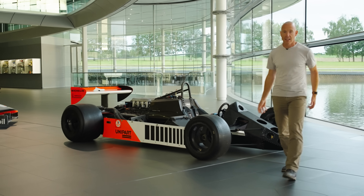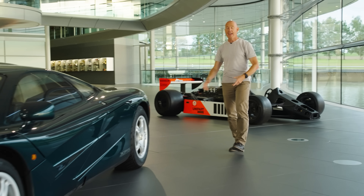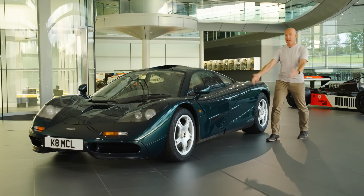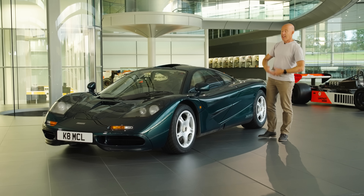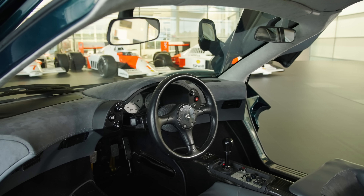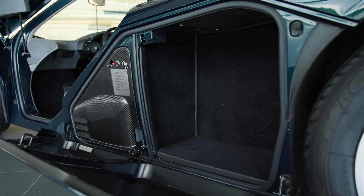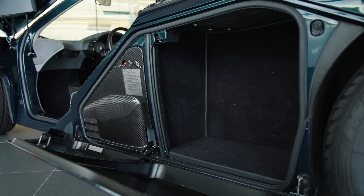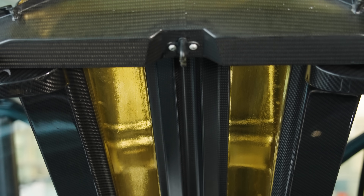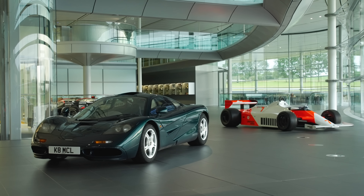McLaren never looked back. And when it went into road cars with the incredible F1, it made sense for them to use the technology they were already familiar with, which resulted in the world's first road car with a carbon chassis – right? Well, no. Because others got there first. They didn't do it as comprehensively as McLaren – even today it's rare to find someone doing carbon subframes as well as tub – but by the time the F1 appeared in 1992, others had also seen the benefits trickling down from F1.